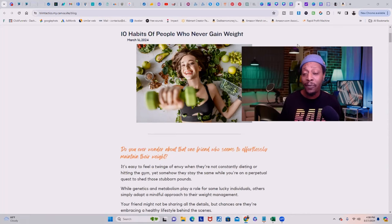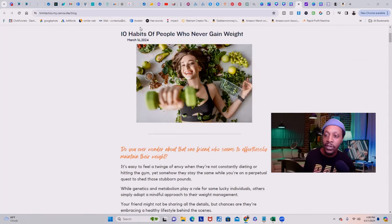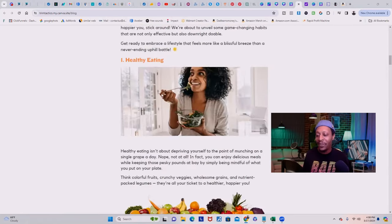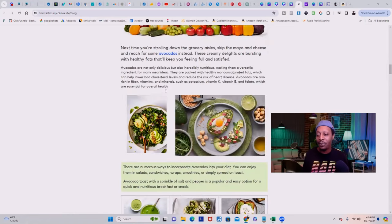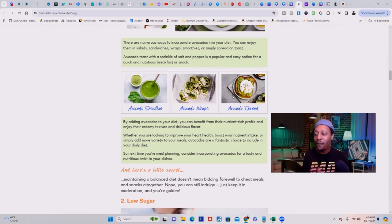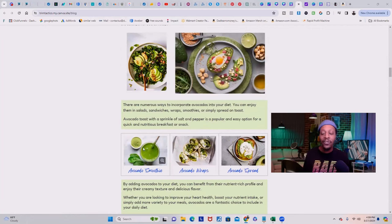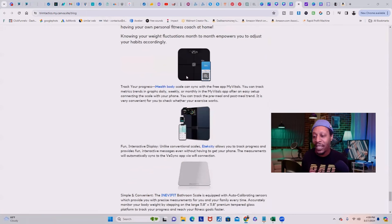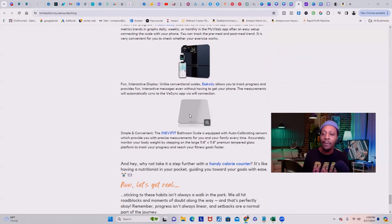Here is the finished product from using the AI with Canva — that is also my blog, website, and landing page all built in one. As you can see, it gave me a cool title: 10 Habits of People Who Never Gain Weight. It's got nice fonts, nice images, and everything I need for this entire blog. It gave me suggestions — and the cool thing is it has suggestions for my Amazon products. Even that scale is here, and it has some other scales suggested for the people that come and visit this website. Now we have our audience, we have our product.